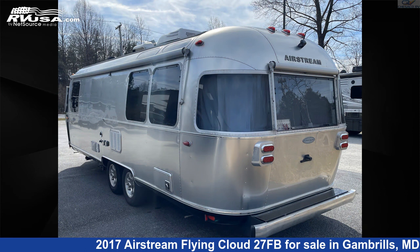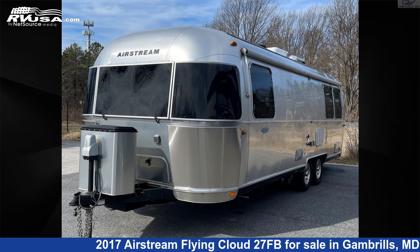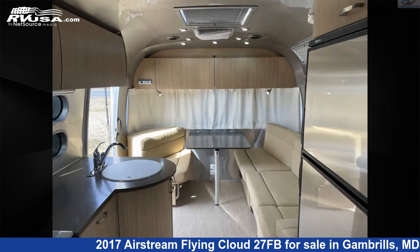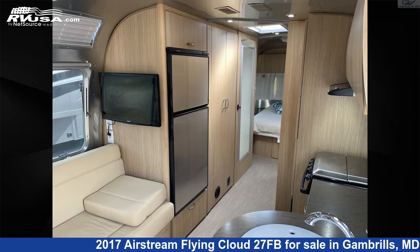This used Airstream is 28 feet 0 inches in length and features Sleep 6, smoke detector, DVD player, spare tire kit, stove top burner, external shower, oven, water heater, leveling jacks, TV, refrigerator, and 39 gallons fresh water capacity.